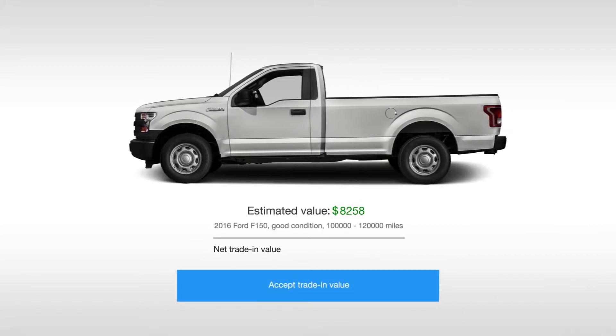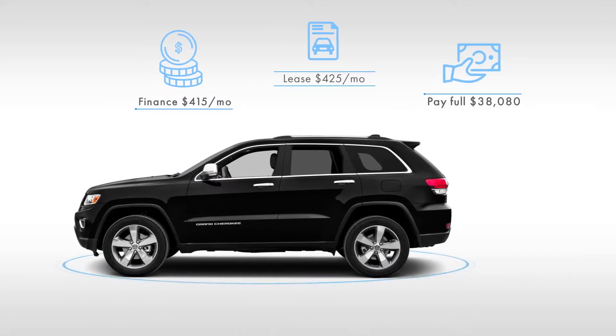Next, trade in your current vehicle and get its market value applied instantly. Then, pick your monthly payment so you know exactly what you'll pay.